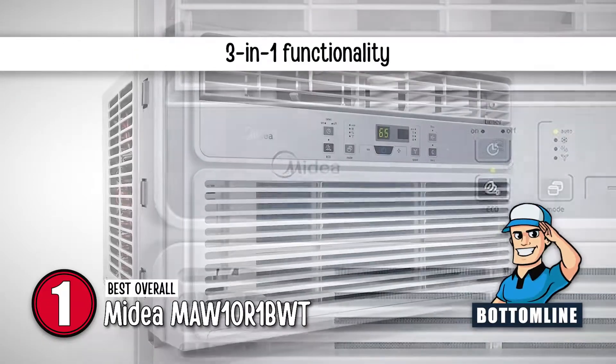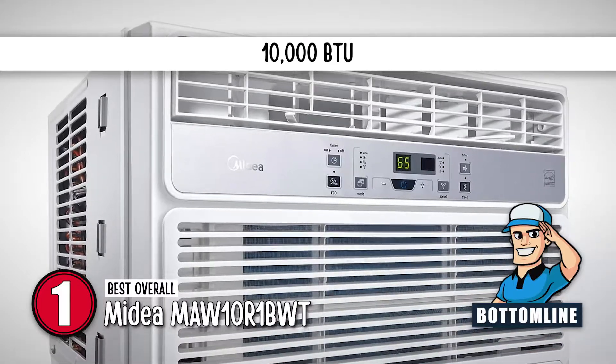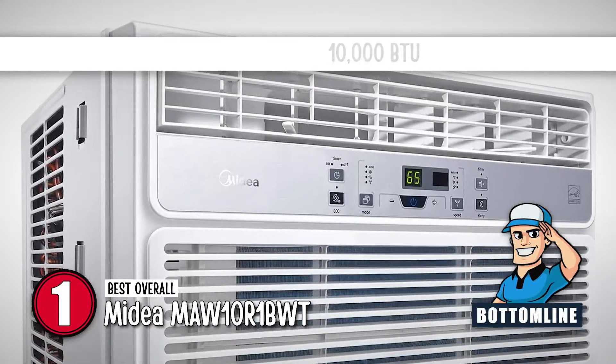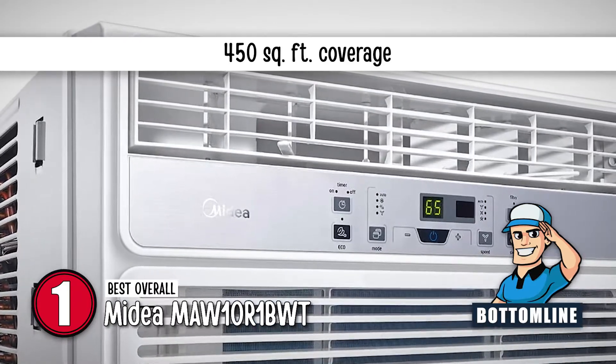Bottom line is, it has a 3-in-1 functionality, it has a consumption of 10,000 BTU of energy, and it cools areas up to 450 square feet large.